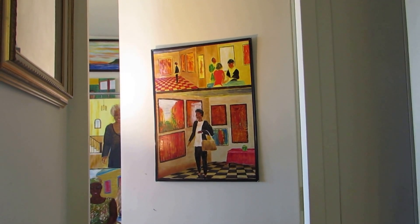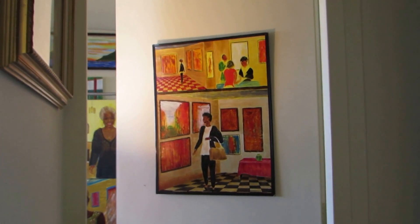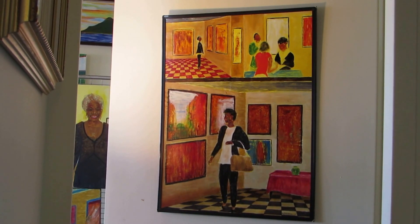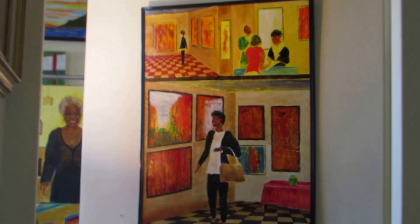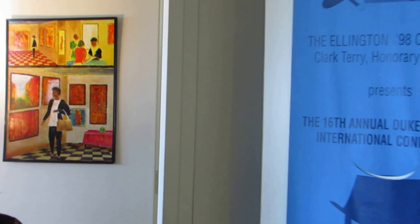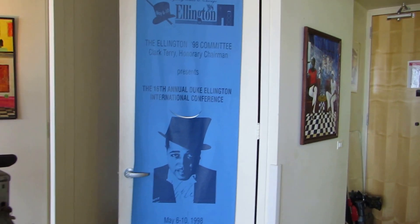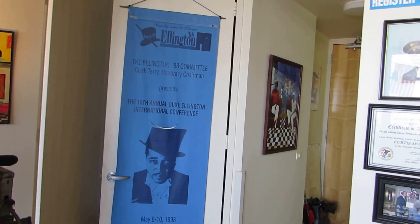I call it 'La Connoisseur.' It's acrylic and oil on cardboard, I believe. I'll get a close-up here. And this is Brother Duke doing one of the celebrations they had here in Chicago some time ago.